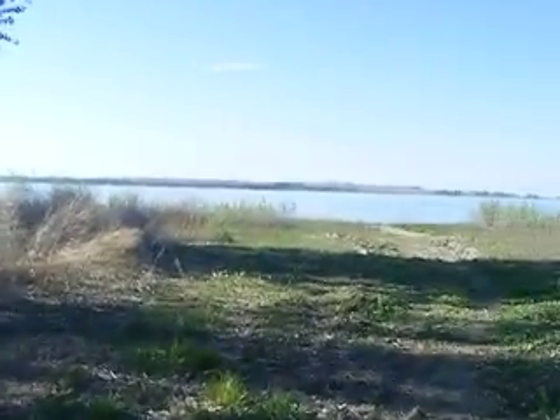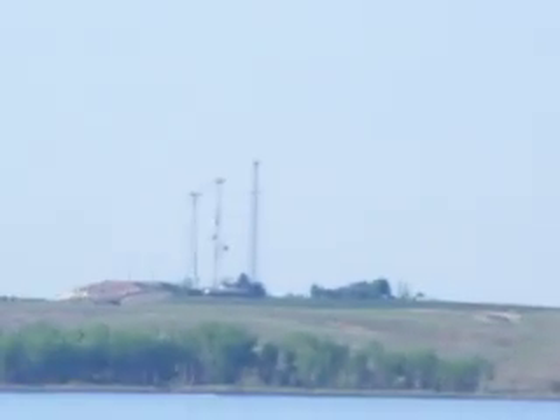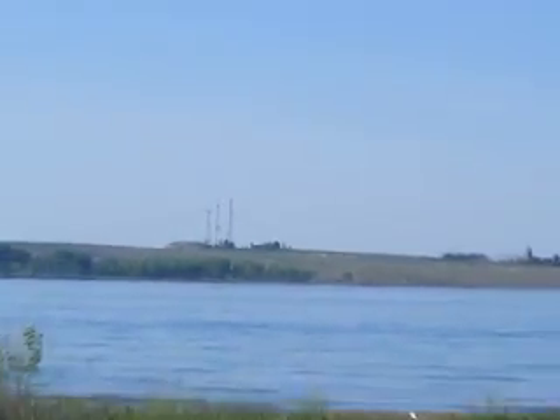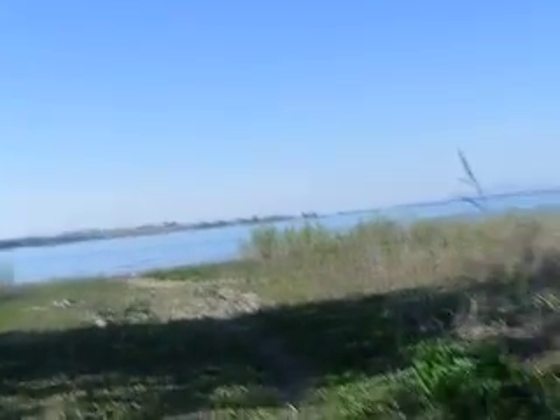I'm taking you on a video. I've taken you over there before, showing you the Treasure Valley up in Indiana. That is where the Desert Flat Wildlife Refuge Center is. And I've taken you on that side of the lake, and I never brought you on this side.